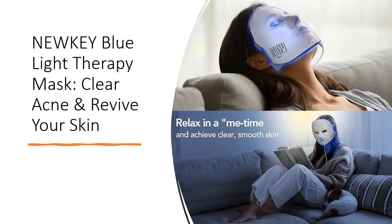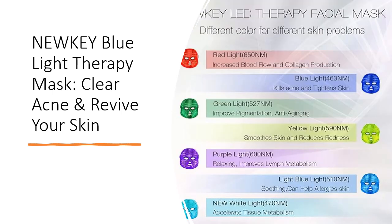Backed by a one-year warranty, 30-day money-back guarantee, and 90-day free replacement, it's a risk-free investment. Developed with PDT technology and proven clinical results, this LED facial light therapy mask is designed to address fine lines, wrinkles, acne, pigmentation, redness, and more.